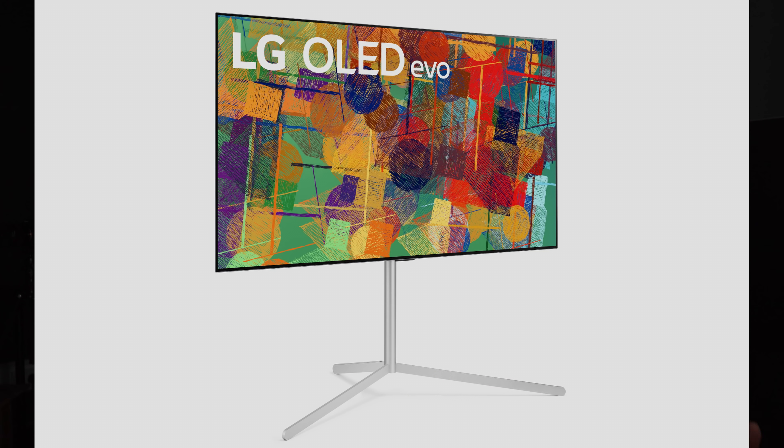This year, what LG Display has done is to develop a new OLED panel which is more efficient. This has been branded by LG Electronics, one of their customers, as OLED Evo. What they've done is to use a combination of two methods to increase the current efficiency of this new OLED Evo panel.